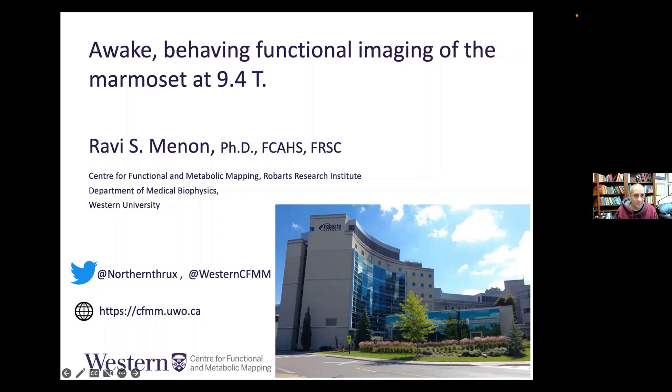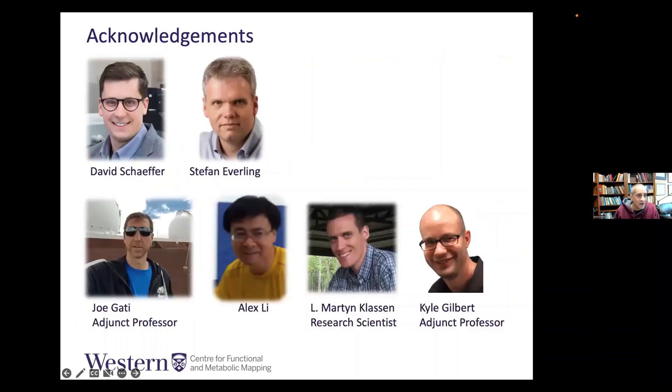Questions at the end would be better. The work you're going to see is primarily the work of David Shaffer, who is now an assistant professor at the University of Pittsburgh in Alfonso Silva's lab, a long-time collaboration with Professor Stefan Everling, a Western Research Chair, Joe Gaddy, our managing director for the CFMM and adjunct professor in biophysics, Alex Lee who runs our 9.4T, Martin Sassen, a research scientist, and Kyle Gilbert, also a research scientist and adjunct professor.